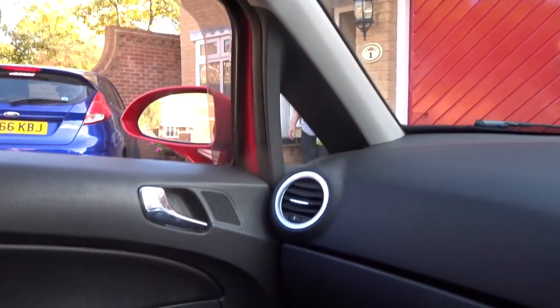Rosie's warmed up so let's hit the road. Someone says 'be careful' — would I have bought a VXR if I wanted to be careful? Would I have bought a VXR if I was going to be careful?